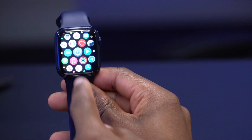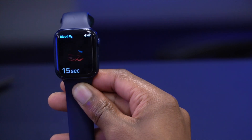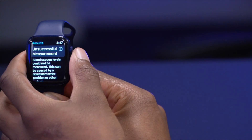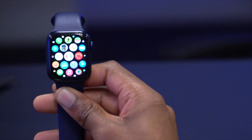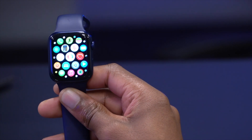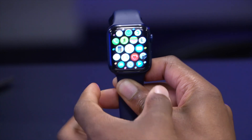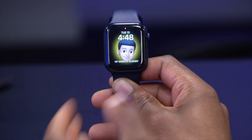On beta 2, there was an issue with blood oxygen saturation on the Series 6 — from time to time it would fail. On beta 3 it's a bit more accurate, although readings are still fluctuating between about 92 to 100. I tested it six or seven times after updating and it still doesn't seem fully stable, but hopefully that will be fixed soon.